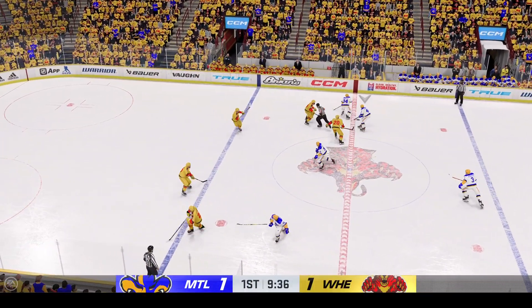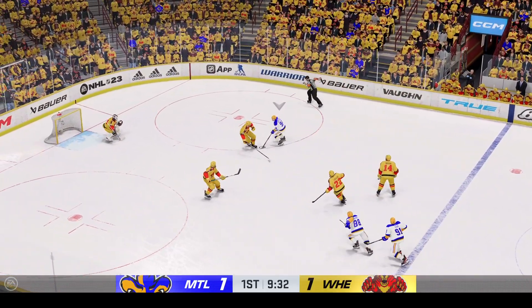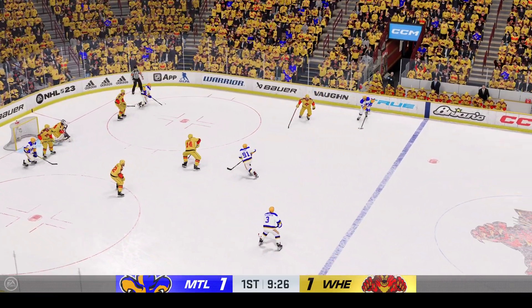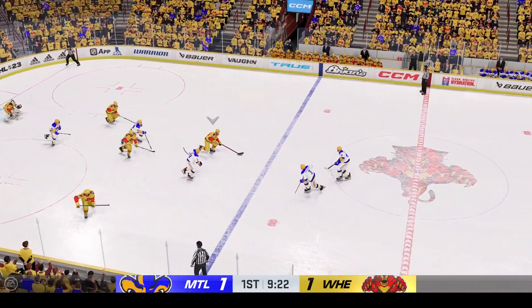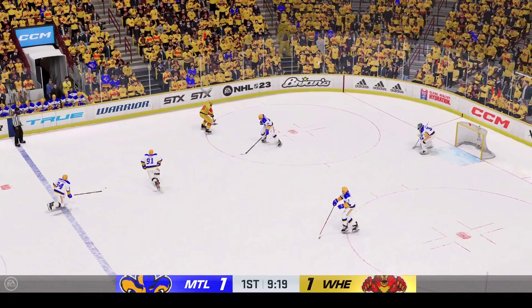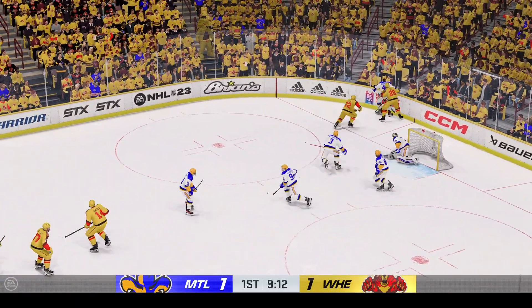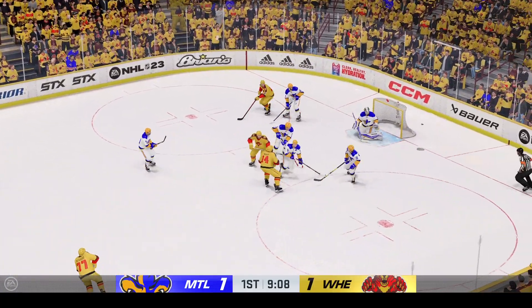Puck is dropped and we are back underway. Settles things down and gets control once again. Shot — and he keeps that one out with the glove. Hammers a shot! Great stop by Saros. It's a really hard save for the goalie to make. Coaches are always telling people in front of the net — screen the goalie, take their eyes away, make sure to put a blindfold over him. But he fought the lane, found the puck, and made the save. Denies it in front.